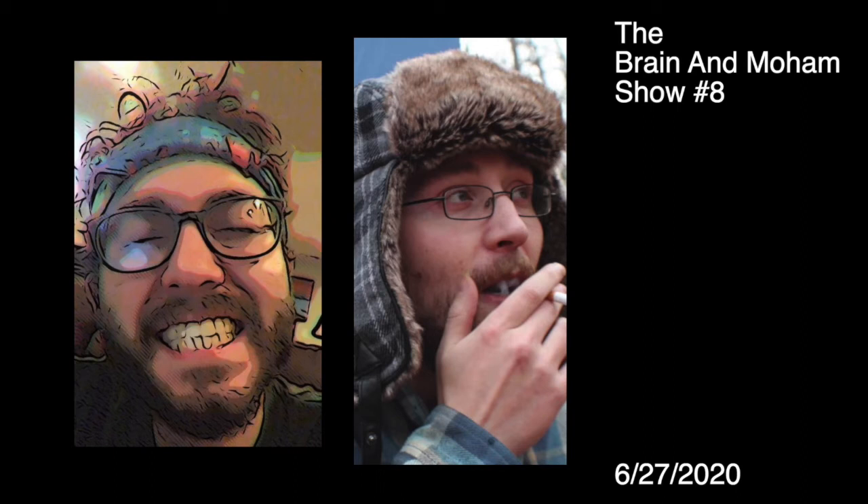We're coming to you today — we checked the date here — it's June 27th. We got a clip show planned today. And how's it going Brain? How you doing today?